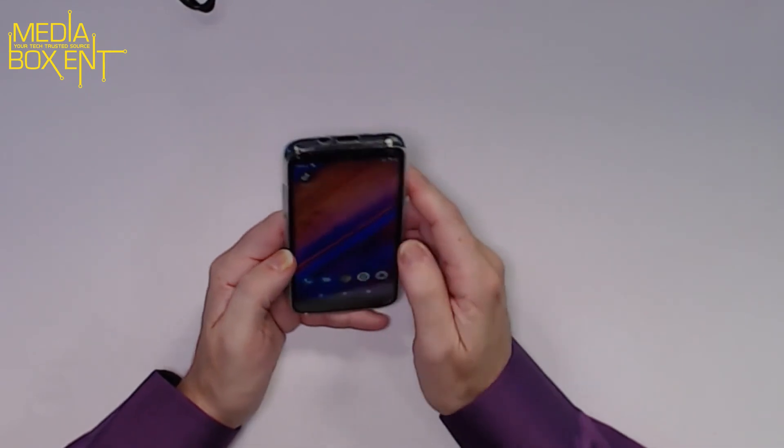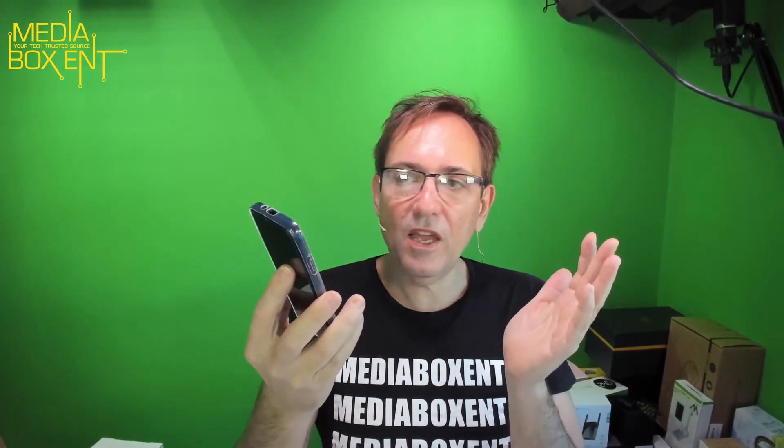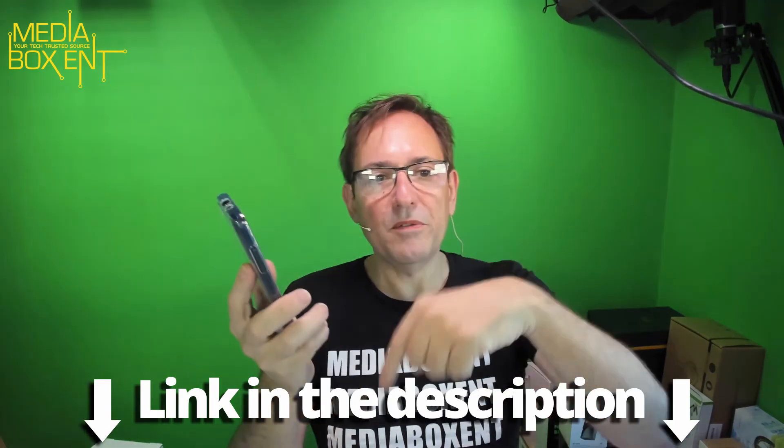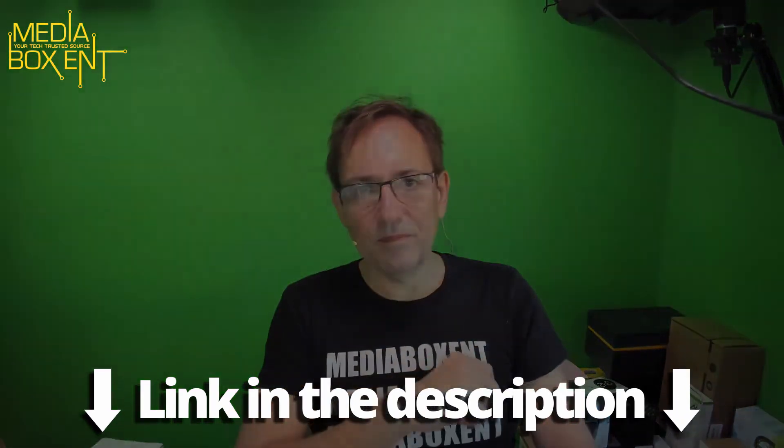So what do you think? I think it's perfect. We're looking at a phone for $70 — with a case, screen protector, and good resolution. It can be an upgrade phone, a second phone, or your first phone. Whatever the case, one thing is for sure: you're not going to break the bank with this. To get one of these, the link is below this video. See you next time, bye!